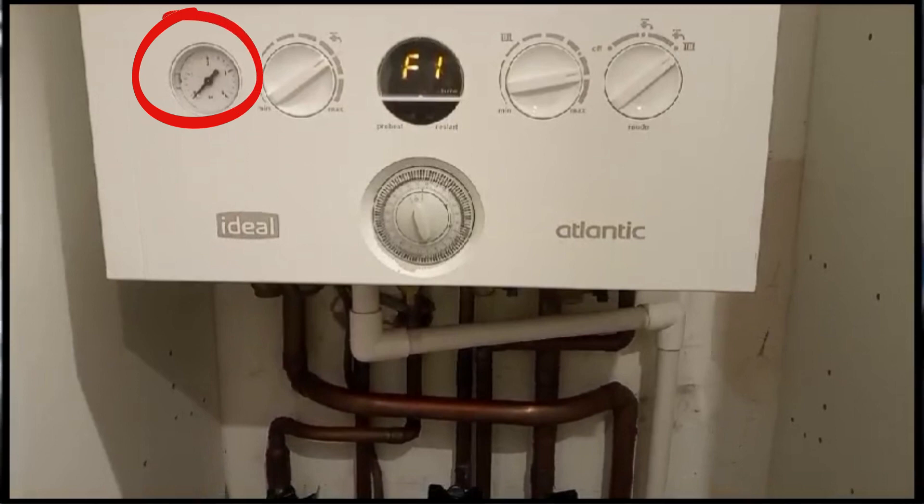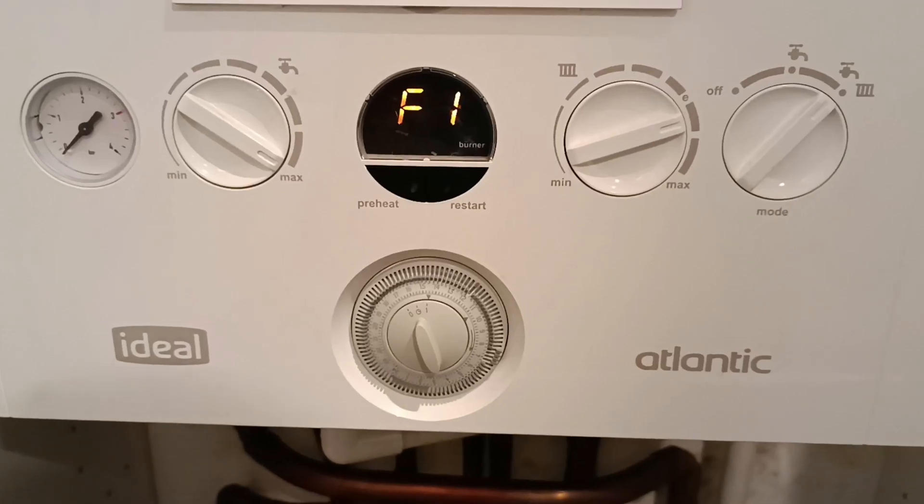Firstly, you need to identify the pressure gauge on your boiler. This small, usually circular device will show you the current pressure of your system. If it's below 1 bar, that's a clear sign of low pressure and the likely cause of your F1 fault.